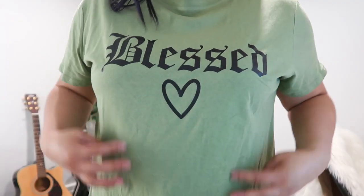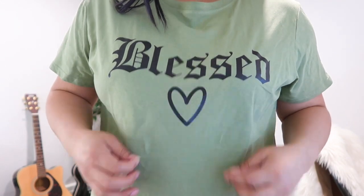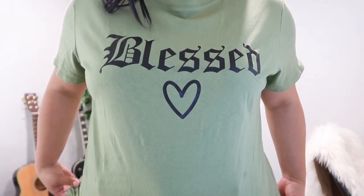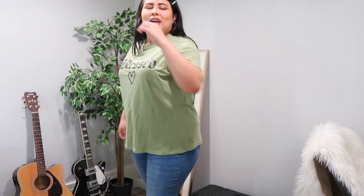I got two basic tees and a couple of dressier tees. This one just says 'blessed' and has a little heart. I've already worn it once. It's a green color I've never worn before in a top, but it's pretty nice — a little loose fitting. I got this because right now in quarantine I'm basically wearing jeans and a t-shirt every day.